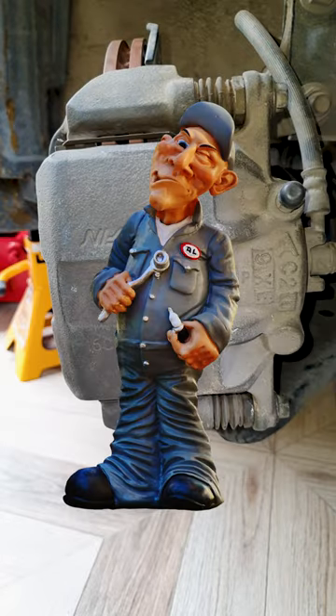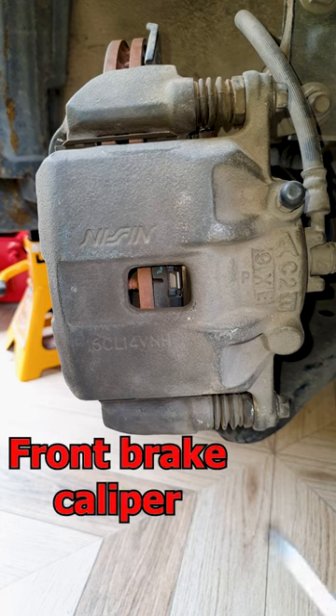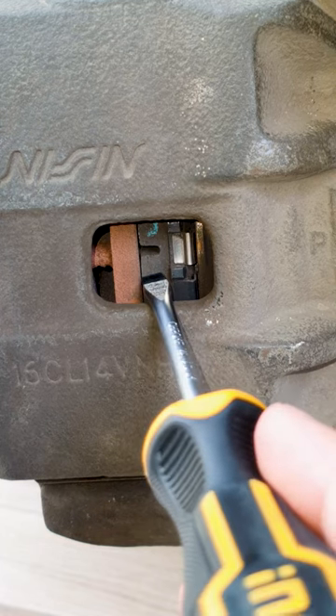Don't trust your mechanic when he says you need new brake pads — check for yourself. Most brake calipers have a cutout so you can actually see the brake pad. On this Honda brake pad we can see we still have plenty of life left.